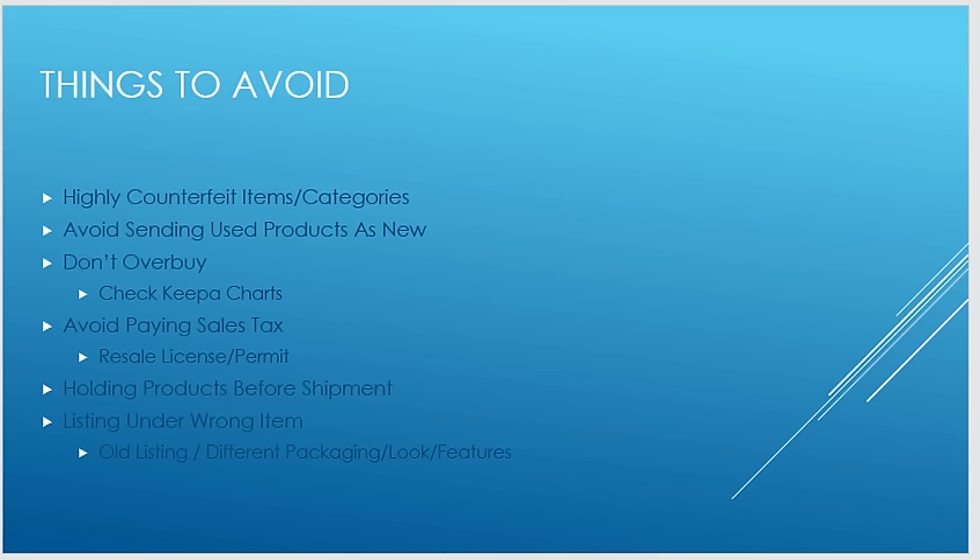Don't hold products before shipment — this is a big mistake I see many people make. A lot of people just buy and buy and never send it off because they're waiting for a big shipment. What usually happens is they get overwhelmed when it comes to boxing, listing, and shipping. As soon as you get 20, 30, maybe 100 items, send it off. Get it to Amazon as fast as possible because it's not making money sitting in your living room or garage.